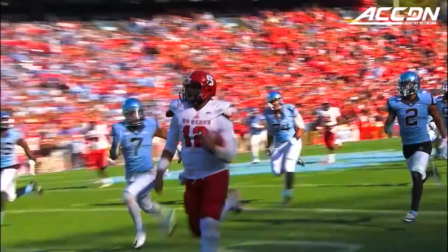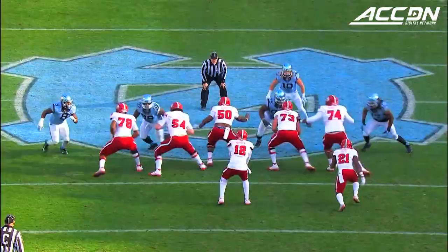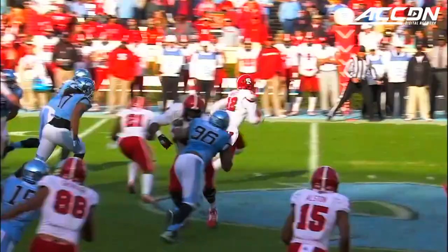Jacoby Brissett — that was a designed run. Does an excellent job of pushing it up the field. 60-yard gain by Brissett.